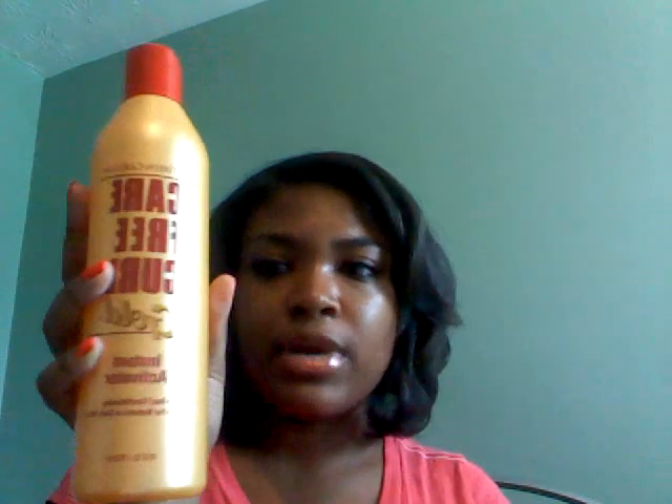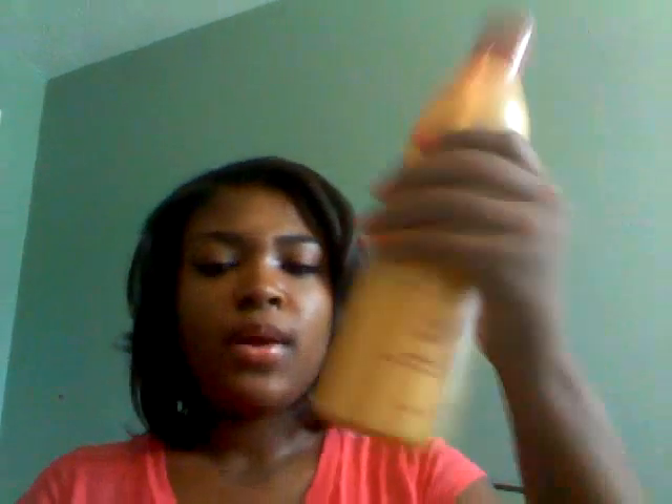This was $5.46 for the bigger bottle - it's 16 fluid ounces. You can get a smaller one but I didn't see it at Walmart so I just got this one. The small one has a spray bottle instead of a pour top. I'll be using this in a spray bottle with water.